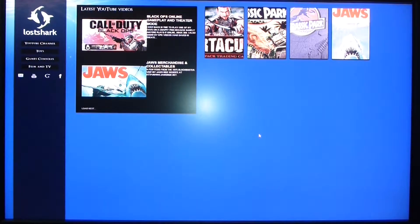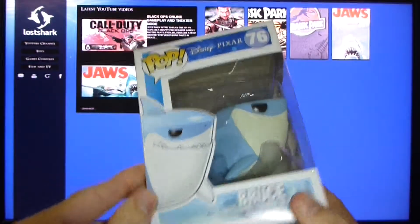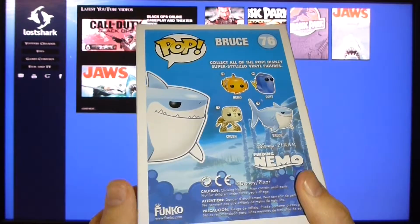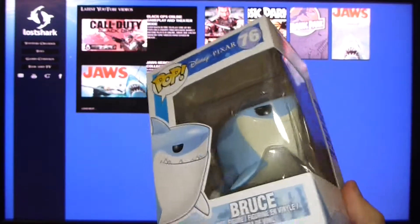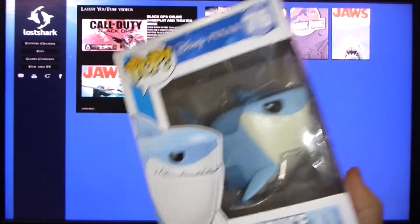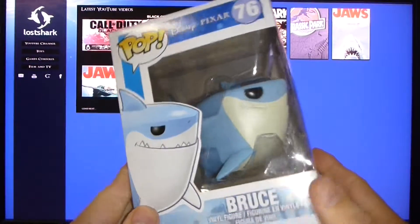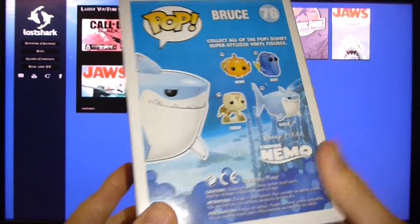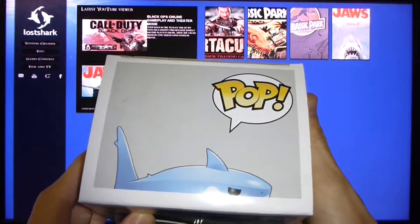What I'm going to show you today is a few things. One of them is one of these Pop Vinyl figures. I'm sure you've seen these before. I've seen them before as well. But this is the first time I saw a shark — I saw Bruce from Finding Nemo — and I thought, whoa, that actually looks really cool. So I grabbed it.